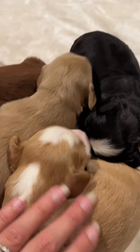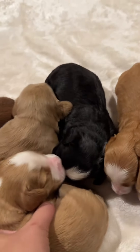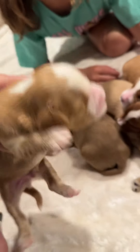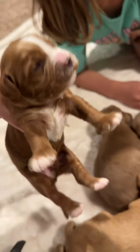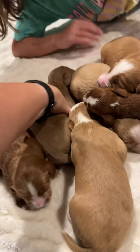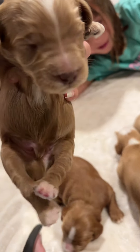Everybody's eyes are starting to peek open, and then we have a bunch of tuxedo boys. These boys are little bruisers. Here's a little caramel.